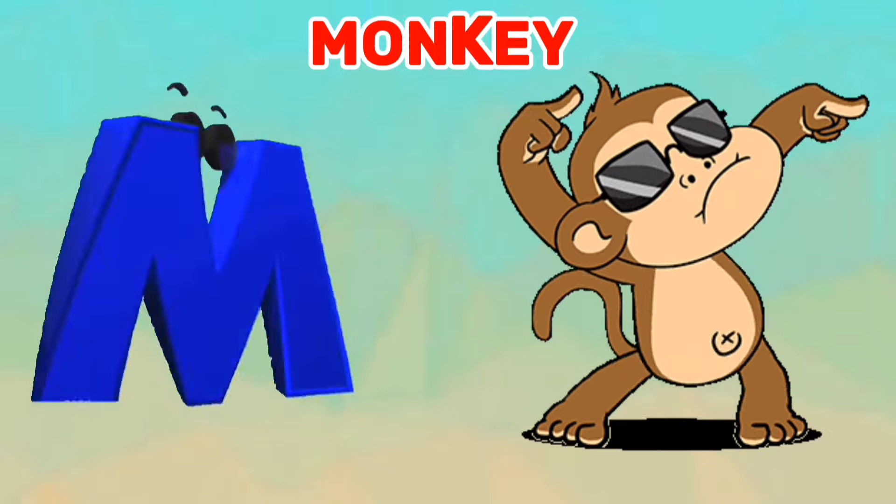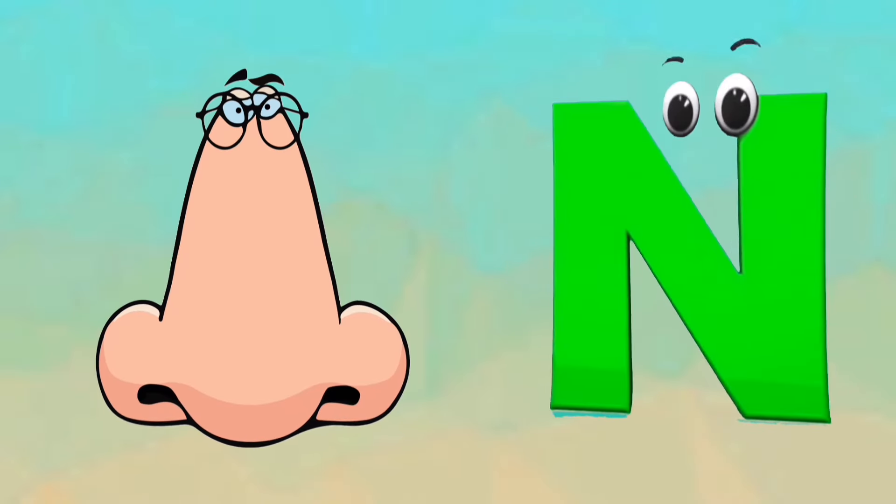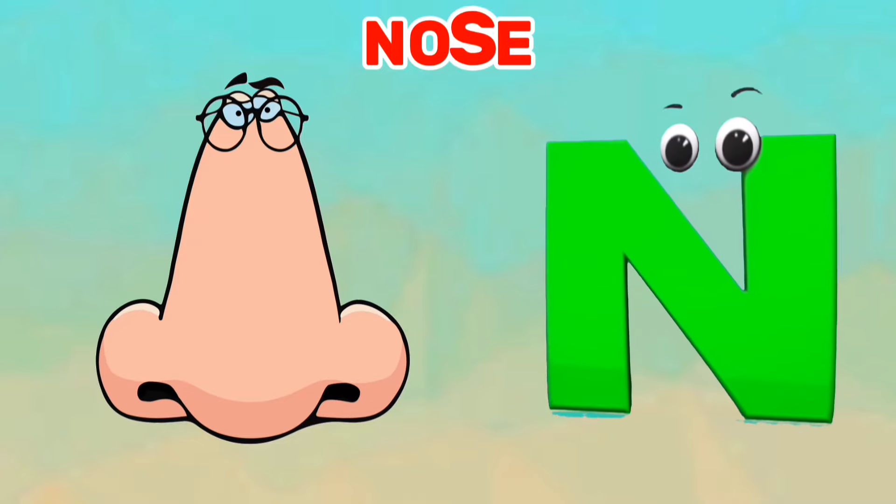M is for monkey. Ma, ma, monkey. N is for nose. Na, na, nose.